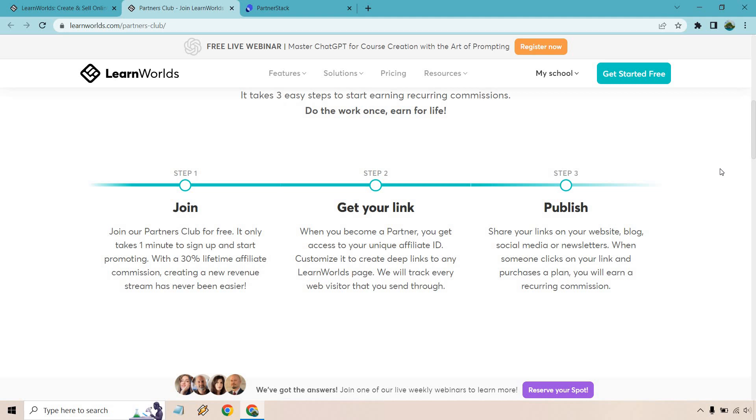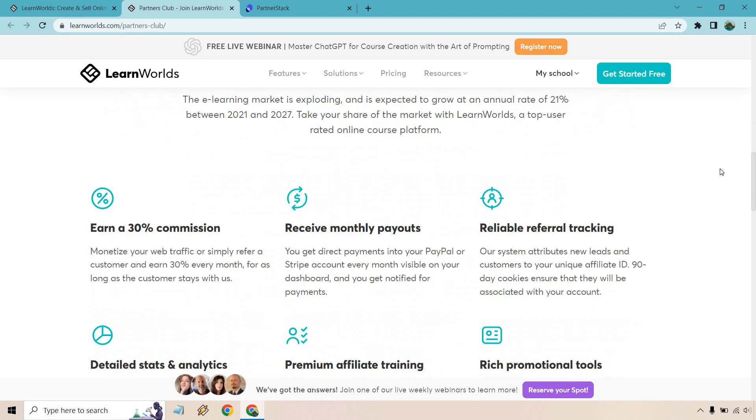So how it works: joining the partners club is free, it only takes one minute to sign up, and you start promoting with a 30% lifetime affiliate commission. You get your affiliate ID through PartnerStack, which is a great platform — there's a lot of software products on there and it's a good fit.